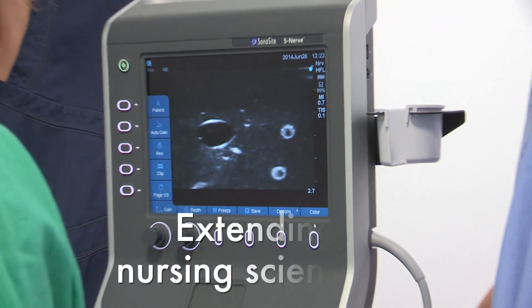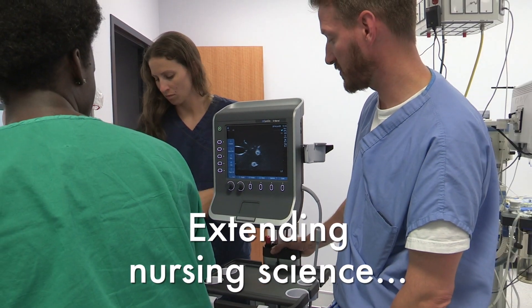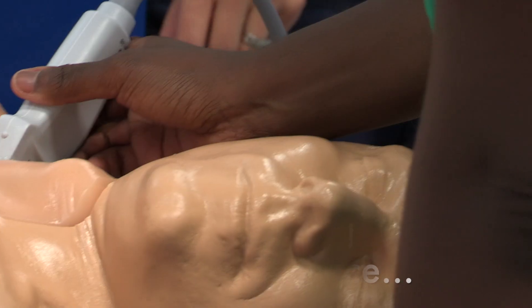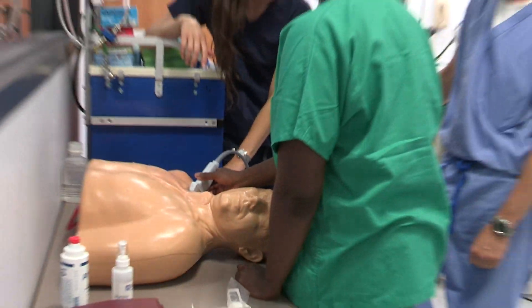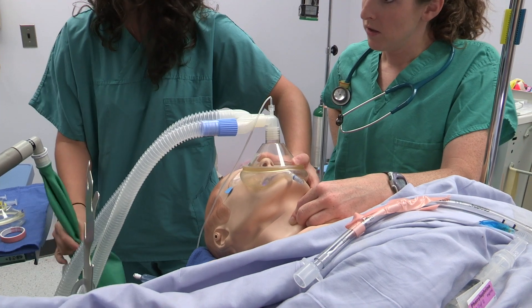The curriculum for ODU's nurse anesthesia program is science-intensive, combining classwork, simulation training, and clinical experiences to develop proficiency in both general and regional anesthesia techniques.